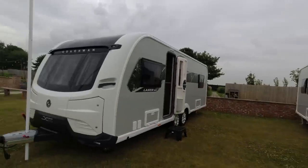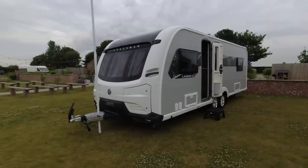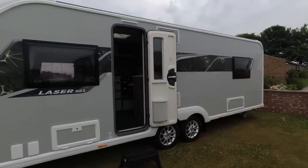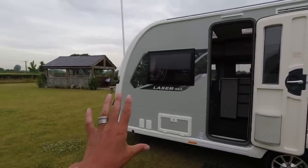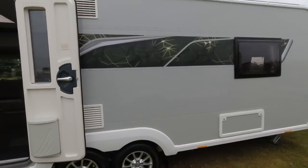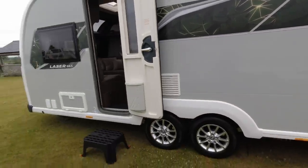First of all, this is the Coachman Laser 665 Extra — you can see just down there it says 'Extra'. This is an eight-foot-wide twin axle model and this is a new layout for 2024, so I am keen to get inside. On the Laser we've got the silver sides and the new decals going down the side — they're a green colour, almost like a yellow cracking tile effect. I do like that. These are totally revamped for 2024.